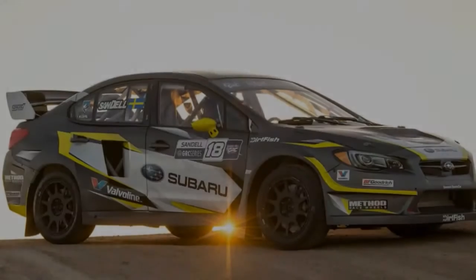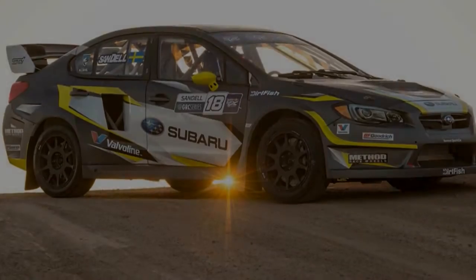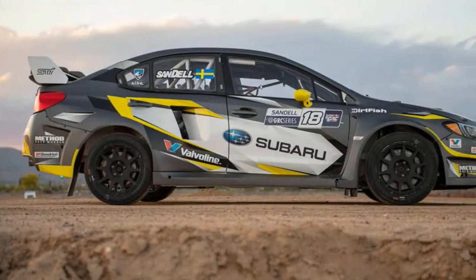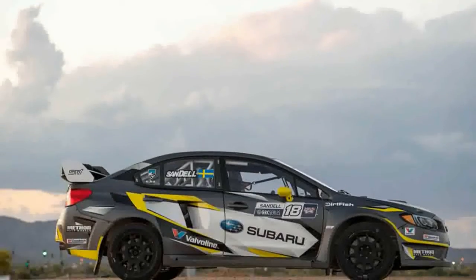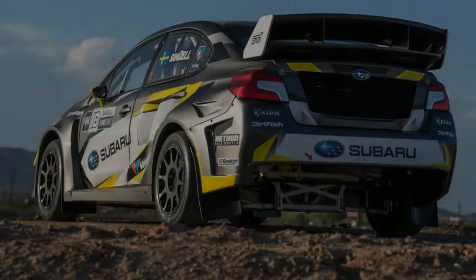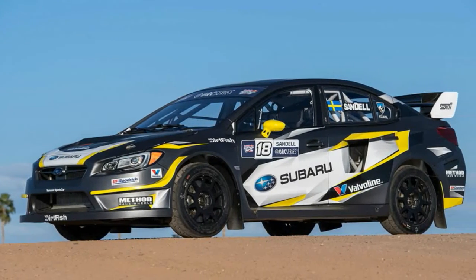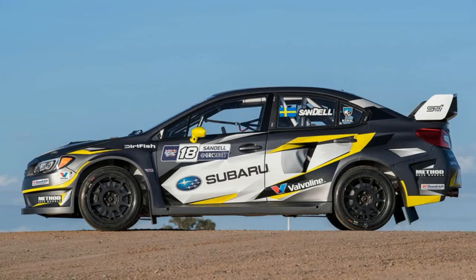For its part, Subaru's GRC car is glad to drive you if you are not driving it. Every control needs a deliberate input and operates with genuine heft. But it's also a proper race car — it makes open-class rally cars feel downright slow, which they are not. And at 2,998 pounds fully laden with its driver and fuel, it is still 77 pounds over the GRC minimum weight, which is part of the reason it was reworked for the 2017 season.